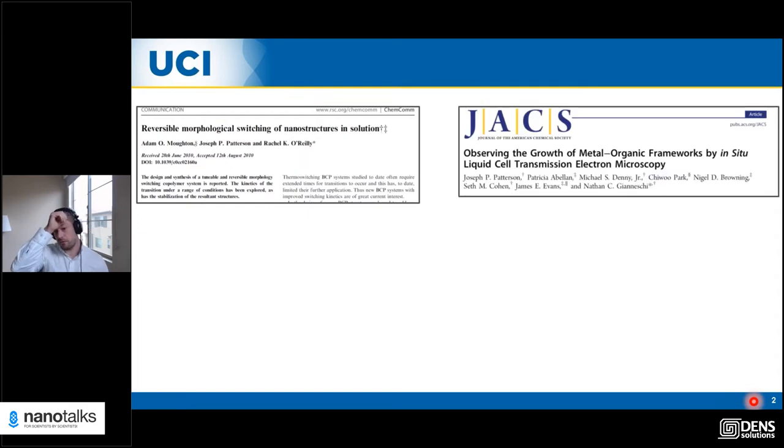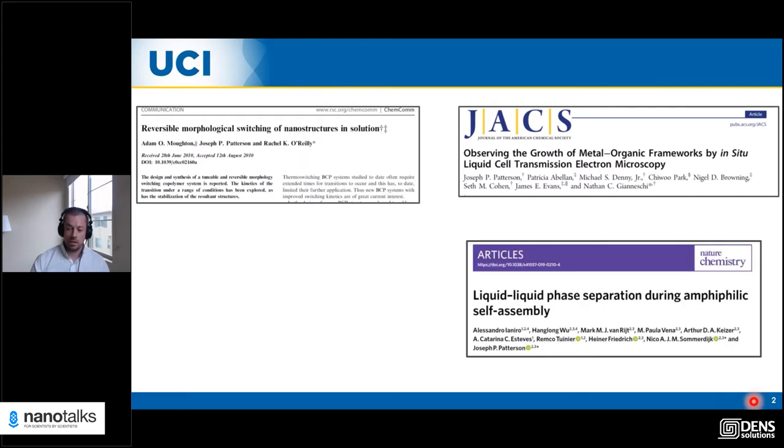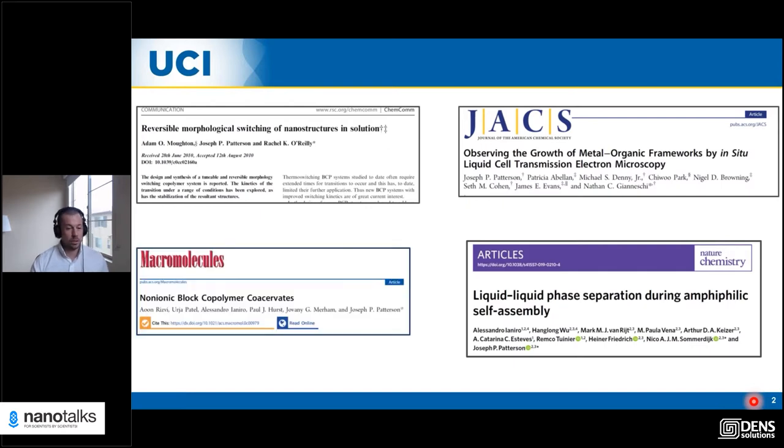After I finished my PhD, I spent about five years doing dedicated microscopy, developing methods like liquid phase EM to look at what would traditionally be called beam-sensitive materials — working with Nathan Genesky and also in Eindhoven with Nico Sommerdeich and Heine Friedrich. Over the course of that development, it became totally clear that the insights we were getting from these experiments were more than enough to go back into the lab and redesign self-assembly experiments to make different types of materials.